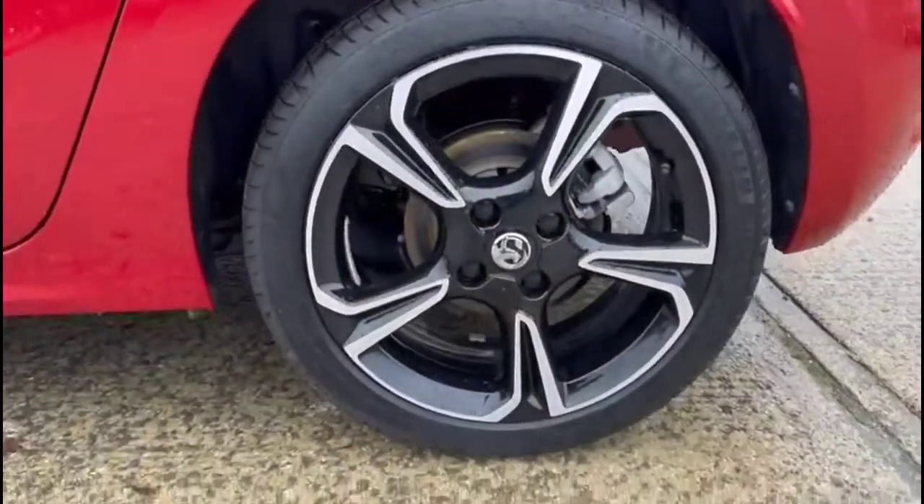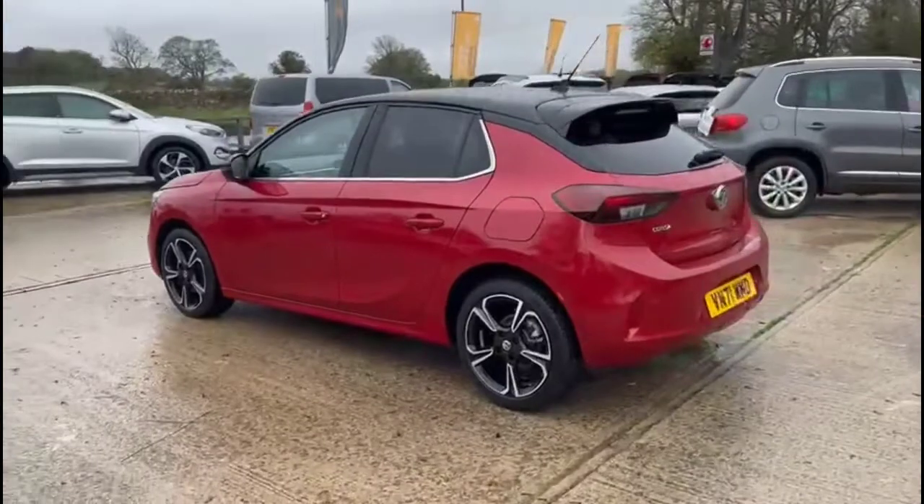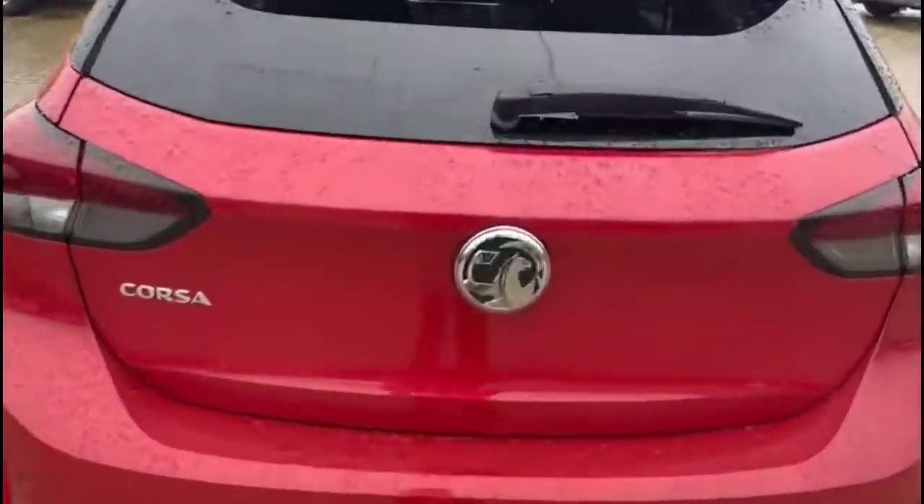It comes with many features including stylish 17-inch diamond cut alloy wheels, rear spoiler with integrated LED brake light and rear fog lights, plus parking sensors and reversing camera.